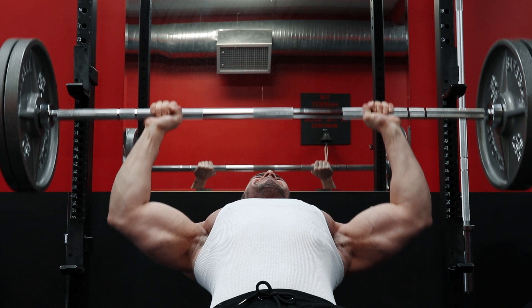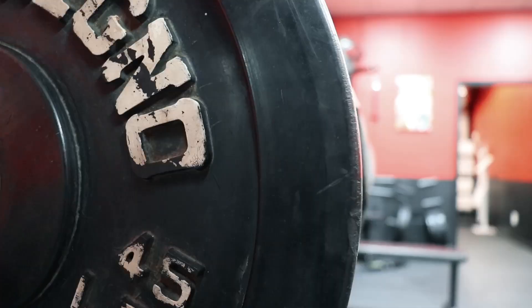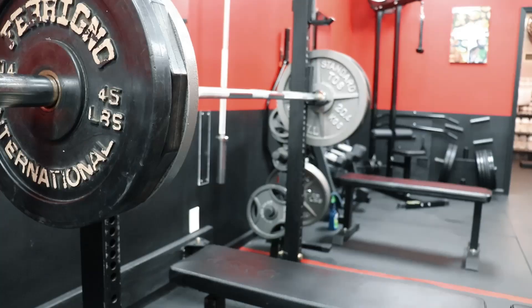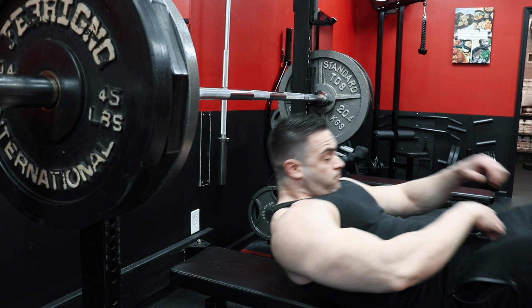Once you dial in all three of these tips and techniques, the key is training progressively on these movements with the specific form technique. That means getting stronger over time and progressively increasing training volume, weight, reps, or a combination of all three.